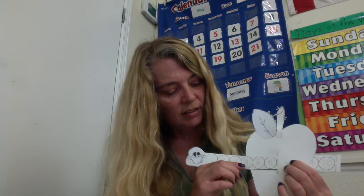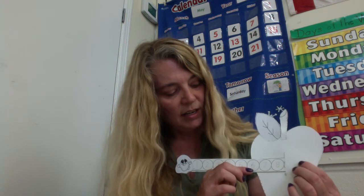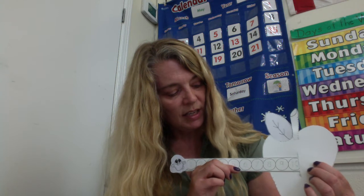Counting by ones, counting by twos. If we want to practice counting by twos, we just have to skip a number. So we're going to skip one and we're at two. Skip three and we're at four. Skip five and we're at six. Skip seven and we're at eight. Skip nine and we're at ten. Let's practice counting by twos. Two, four, six, eight, ten. So that's just skipping a number in between.